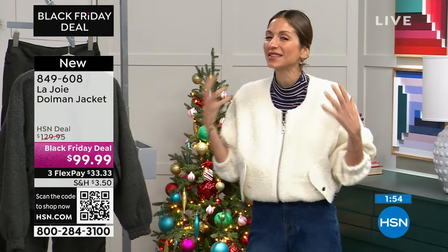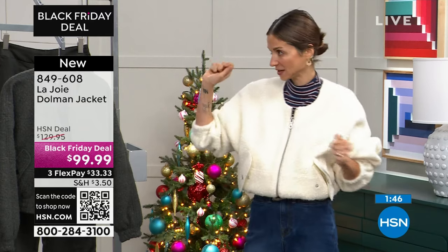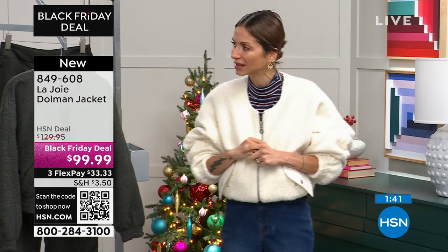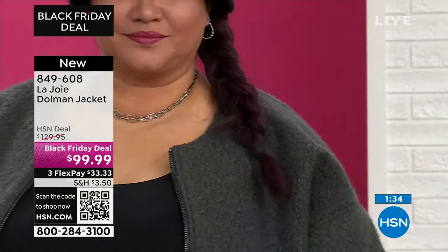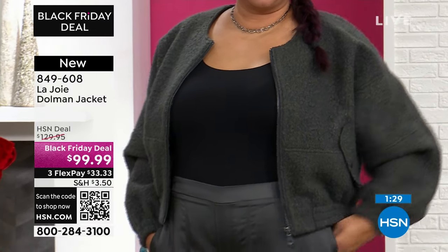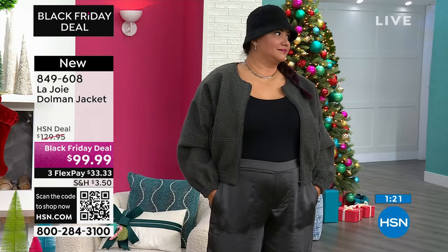I'm turning 40 soon — happy birthday to me! But it's this idea that I want to buy pieces I'm not going to get bored of in a month. La Joie offers timelessness — it is trendy and cool, but you're not going to look back and say 'did I really need this?' The answer is yes, because you can wear it forever. It looks good with any fabric and any shape. Third pieces really bring an outfit together — Annette's just wearing a black tank underneath, which is easy and effortless.